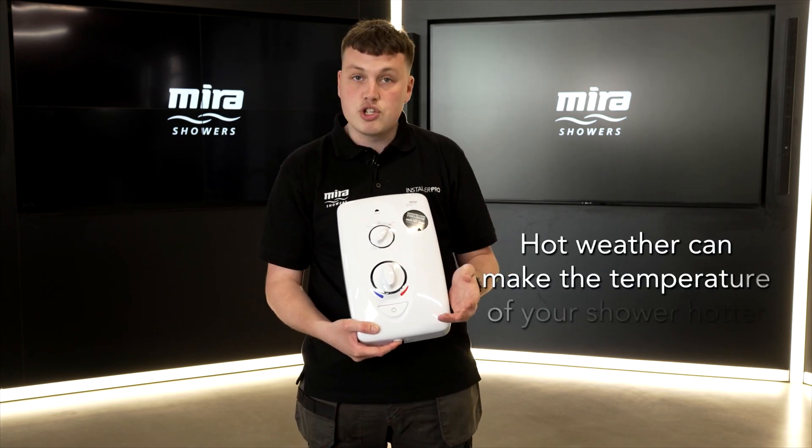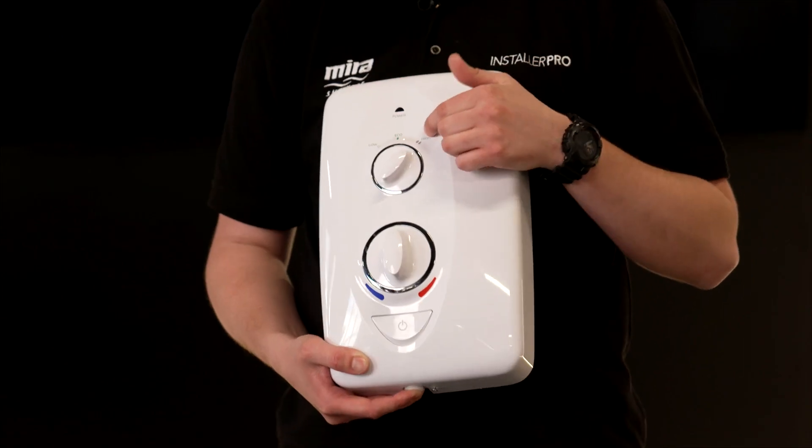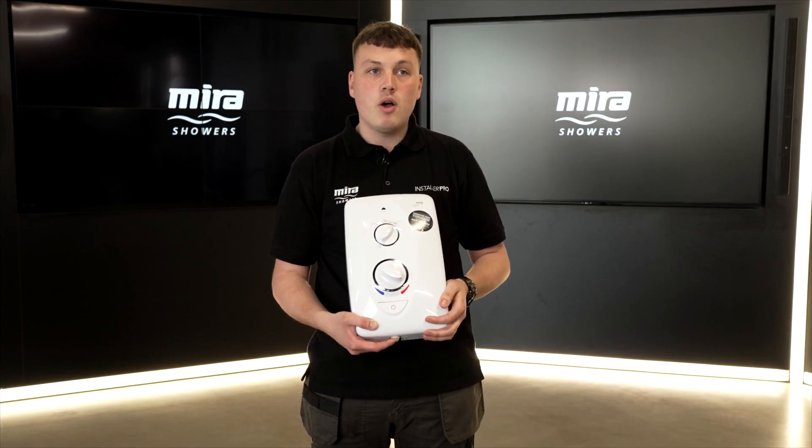The opposite to that: during the summer months you may find that your shower runs a little bit hotter. So ensure you're still using the shower on high, but just turn the temperature down towards the blue side of the dial, and that will hopefully resolve your issue.